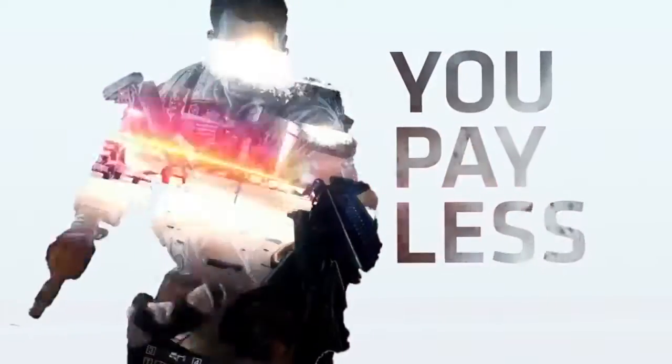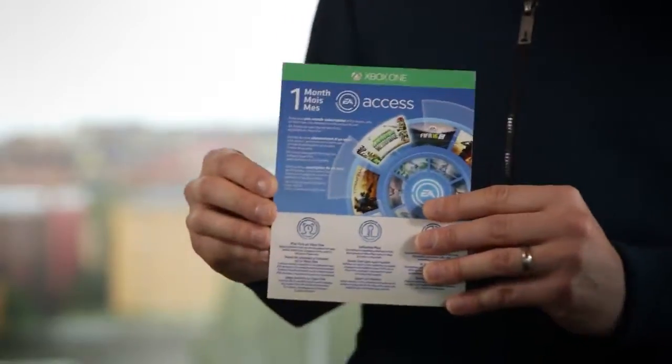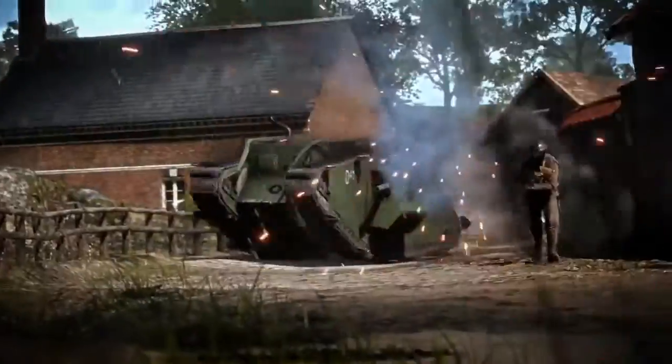Also included in the bundle is a free one-month trial to EA Access, which lets you play first, play more, and play for less. For Battlefield One, that means you'll be able to play up to one week before the international launch date on October the 21st. You'll also be able to play dozens of other full EA games and you'll get a 10% discount on your EA digital purchases.